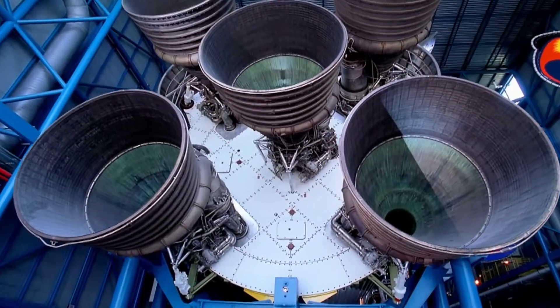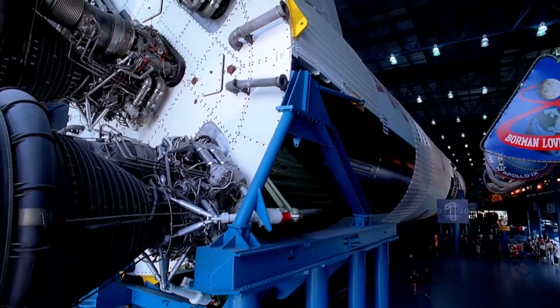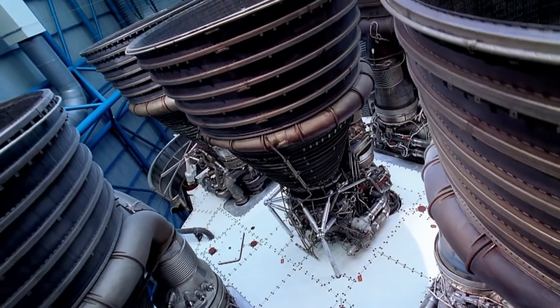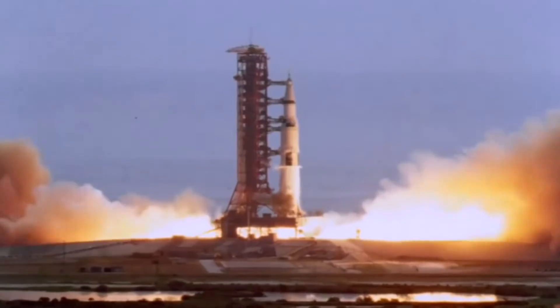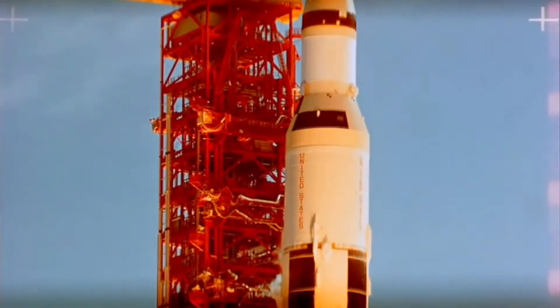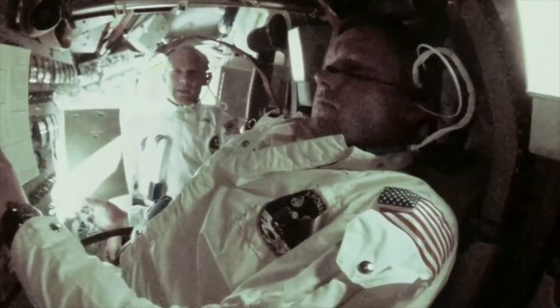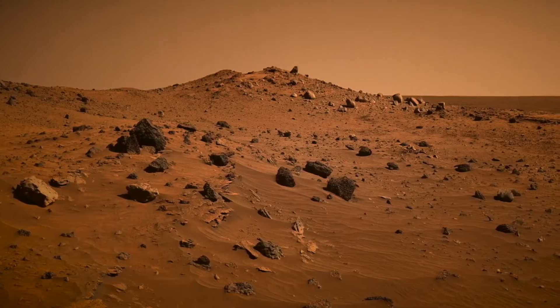Kennedy Space Center Visitor Complex is also the only place in the world where you can take a walk under the largest rocket ever built, at the Apollo Saturn V Center. The Saturn V was one of the most powerful rockets ever built. It was the machine that took 12 astronauts to the moon, including Neil Armstrong and Buzz Aldrin, preparing mankind for the journey to Mars and beyond.